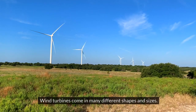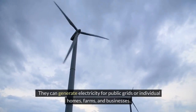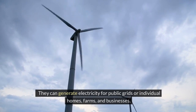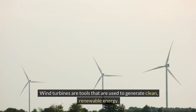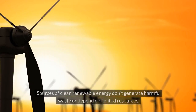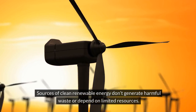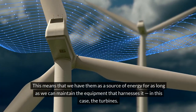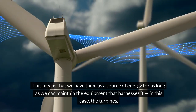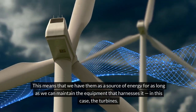Wind turbines come in many different shapes and sizes. They can generate electricity for public grids or individual homes, farms, and businesses. Wind turbines are tools used to generate clean, renewable energy. Sources of clean renewable energy don't generate harmful waste or depend on limited resources, meaning we can rely on them for as long as we can maintain the equipment that harnesses it.